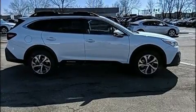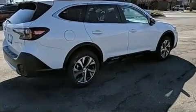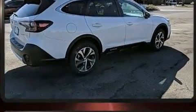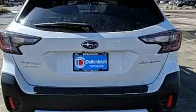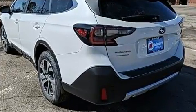All of the premium features expected of a Subaru are offered, including one-touch window functionality, power front seats, heated front and rear seats, heated steering wheel, power moonroof, turn signal indicator mirrors, and seat memory.